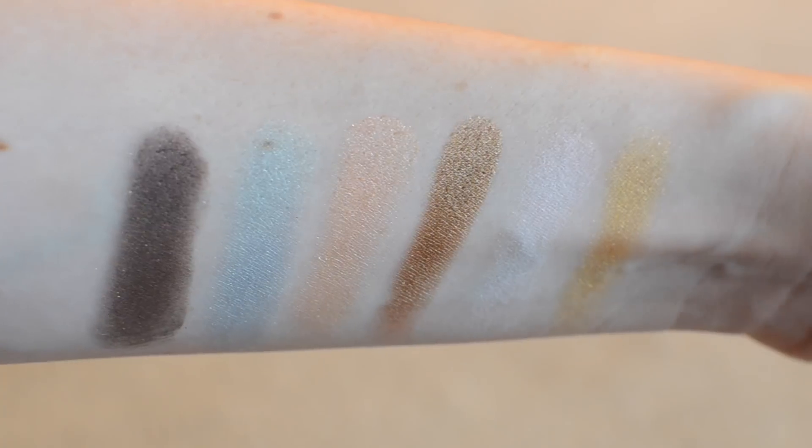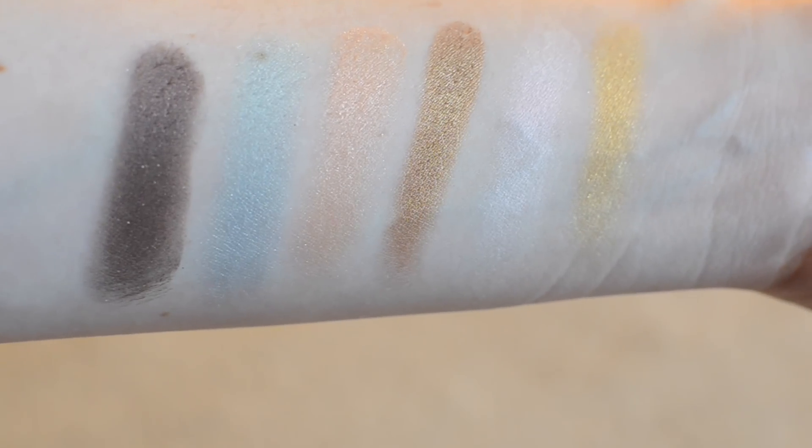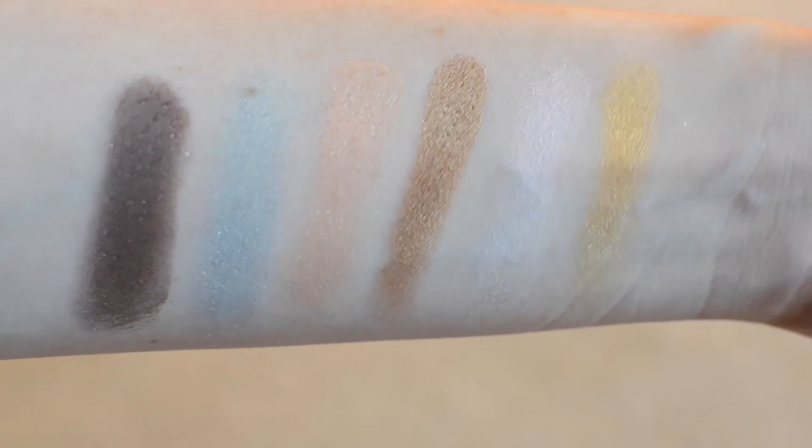I was actually really impressed with this palette. I've got on the contour today, I've got on the blush, and with the eyeshadows they just seem like you can come up with so many different looks that look so different. I usually go more towards natural colors like browns, reds, and taupe. But this has a nice blend of neutrals with some that are a little bit different than what I'd normally gravitate towards.